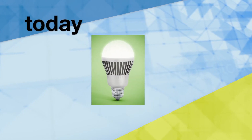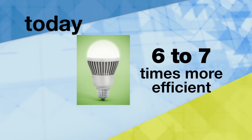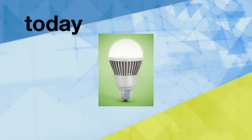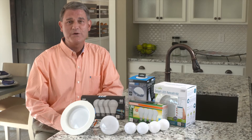Since 2008, costs for LEDs have dropped 85% and are six to seven times more efficient, making them an affordable replacement for incandescent and CFL bulbs. LED bulbs have come a long way in the past few years.